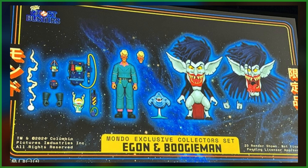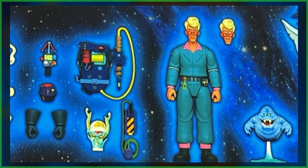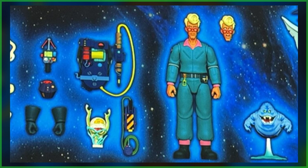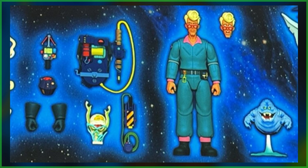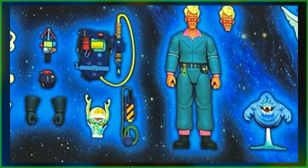Up next, the brains of the team, Dr. Egon Spengler, and he's going to come with a familiar foe, the Boogeyman. Mirroring that previous set, there are swappable heads and hands, while Egon can also make use of his proton pack, trusty PKE meter, and a Ghost Grenade. There's also the Blue Ghost, which is seen in the show's intro, and another captured Ghost Trap sculpt.